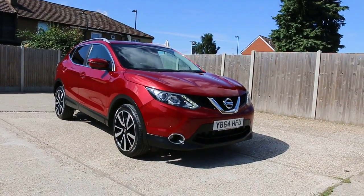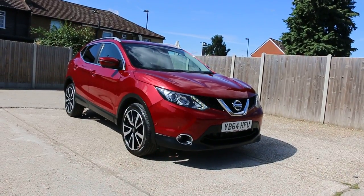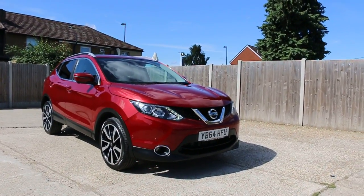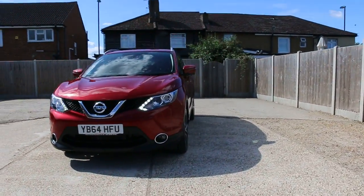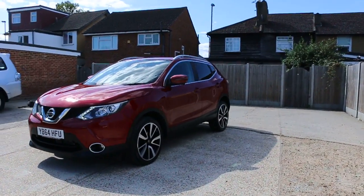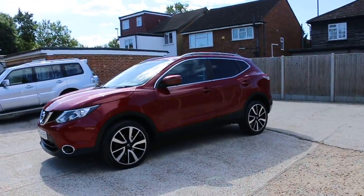Now available at McCarthy Cars: Nissan Qashqai, 64 plate 2014, metallic red. Features include a 360-degree camera and privacy rear glass.